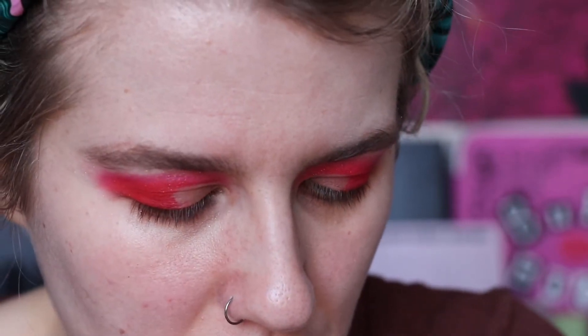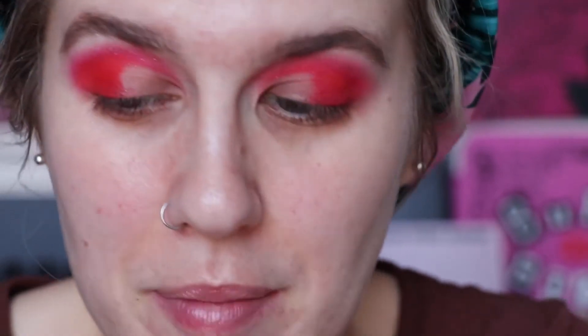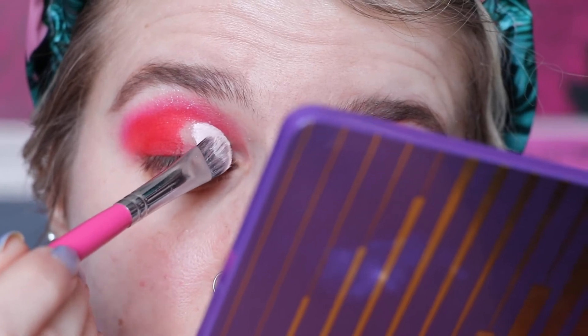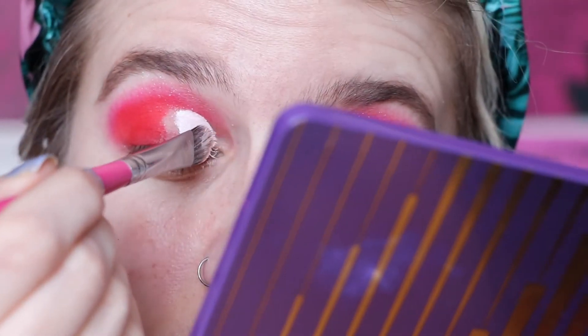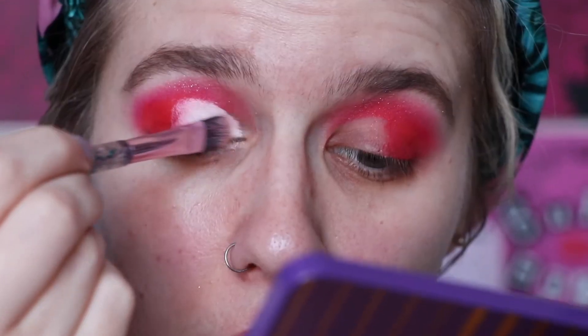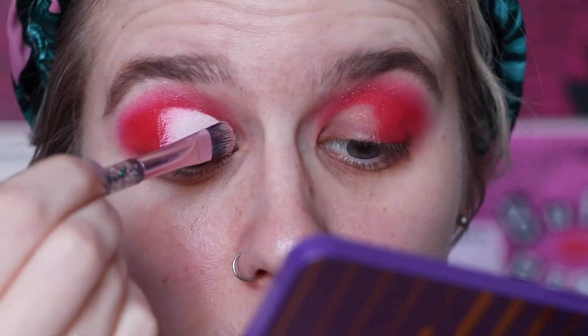I'm going to take the Anastasia primer — the tiny mini one I got free with the Amrezy palette. I'll take a dot on the back of my hand — this does come out fast — then take it on the Peaches and Cream PC5 brush. I'm going to cut my crease stopping at about here on the eye. While that's drying I'm going to take a flat brush from Kyma Cosmetics and just pack that out.